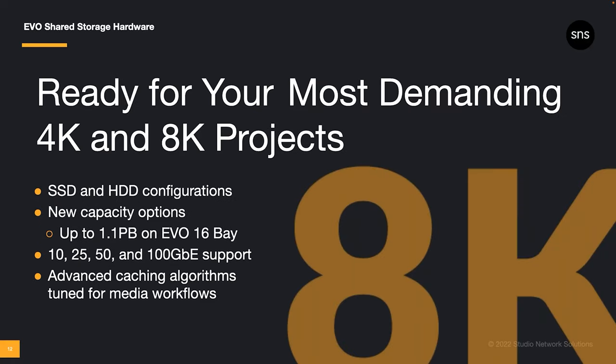We've also updated some hardware specs to continue offering the absolute best performance, capacity, and connectivity options. Evo is available with either spinning disk or solid state drives, as well as hybrid configurations. We've also qualified new expanded drive sizes for certain Evo models. Our 8-bay systems now go up to 336 terabytes fully expanded, and our flagship 16-bay servers can hit over a petabyte fully expanded. You can also get an expanded Evo Nearline system up to 1.4 petabytes. And now you can get up to 100 gigabit ethernet connectivity — new Evo systems can be configured with multiple 10, 25, 50, and 100 gig ethernet ports.